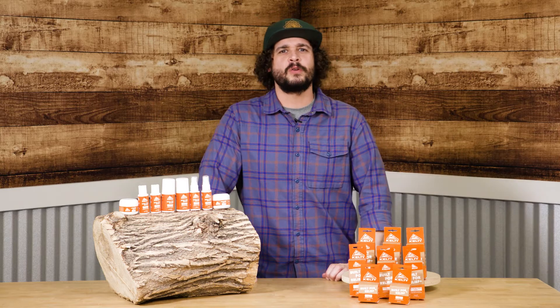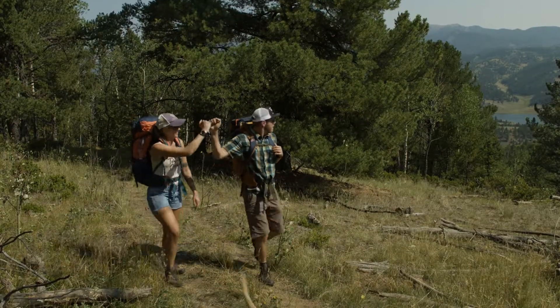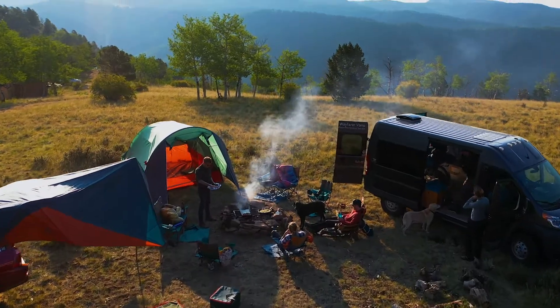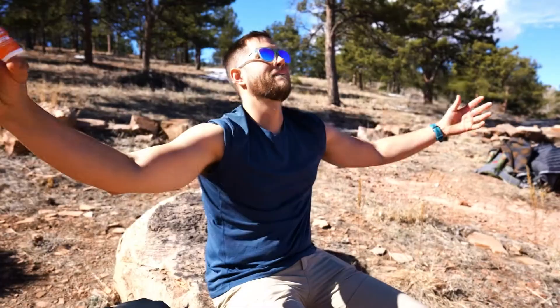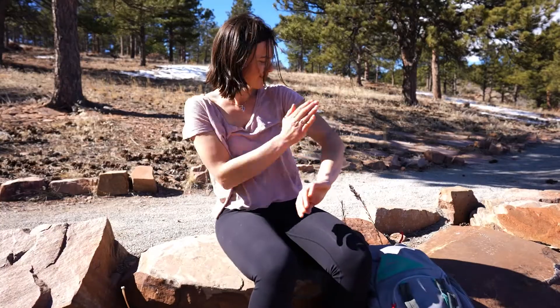But what about those days when we have a little too much fun? Those days when we lose track of time in the sun, or have a run-in with way too many mosquitoes.